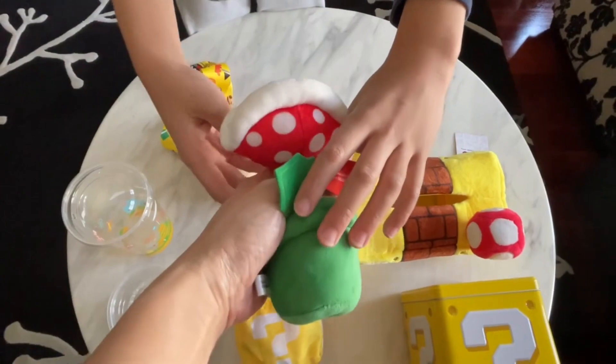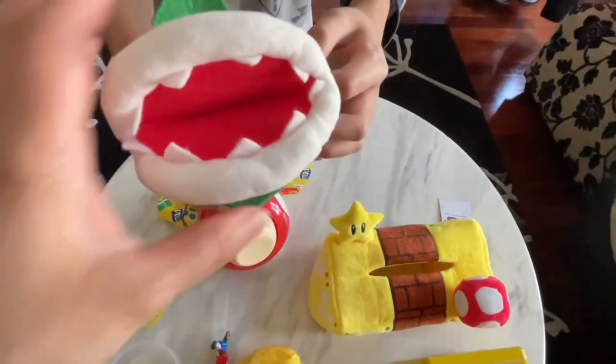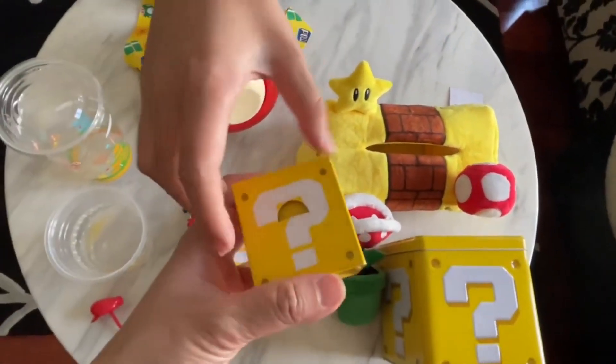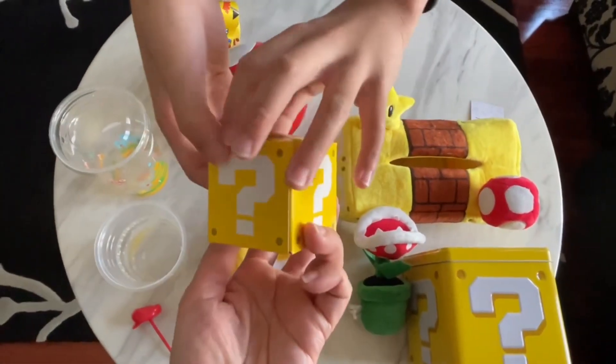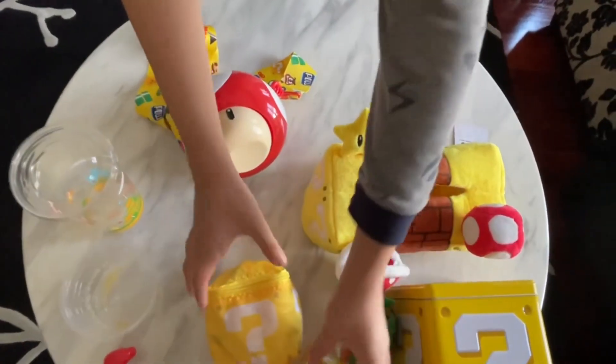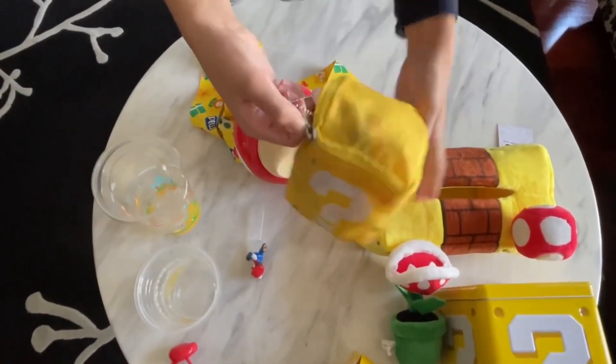The next one I've got is one of my favorite characters — the piranha plant. I really like this one. This is also from the kids meal — there was a custard dessert in there. I really like mystery boxes, so I bought this one, which is a shopping bag.